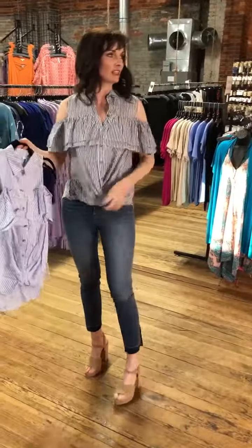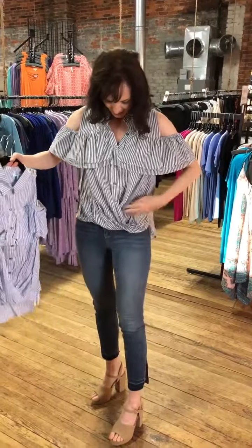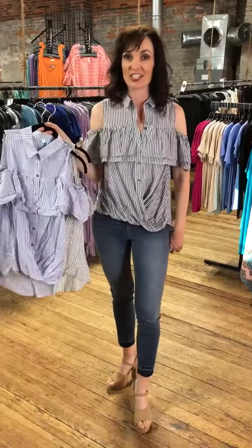It reminds me of kind of like... it's like I could see it on a bow. It's just cute for like a summer picnic, or if you have a carnival to go to or a fair. It's just cute.